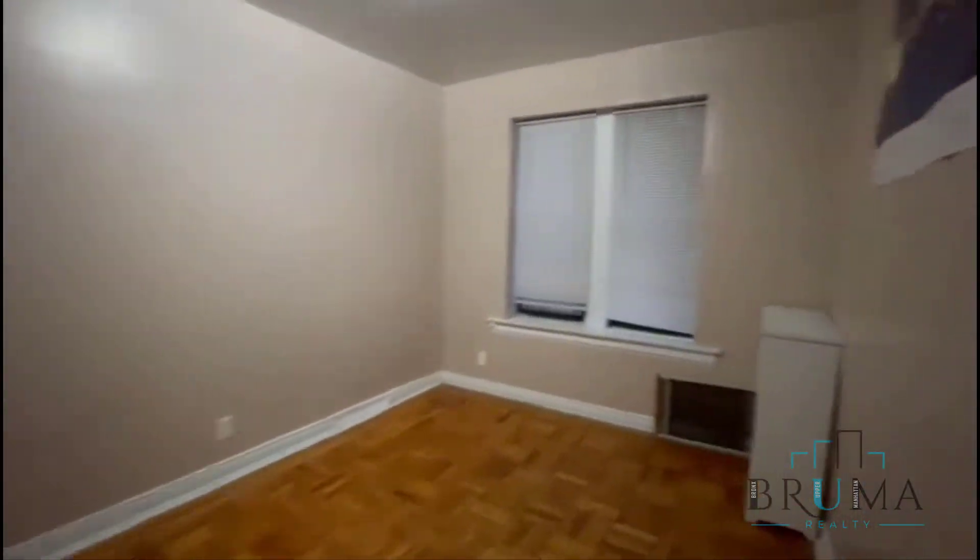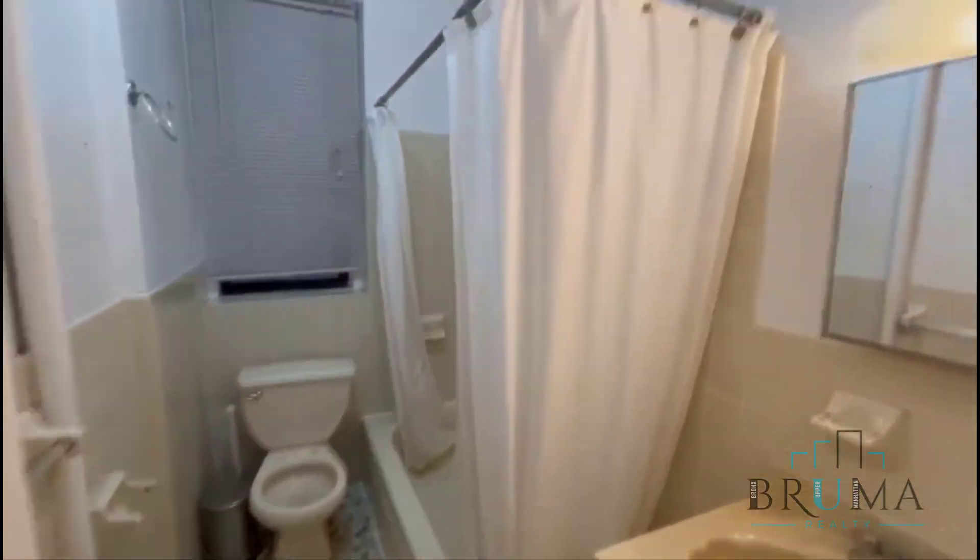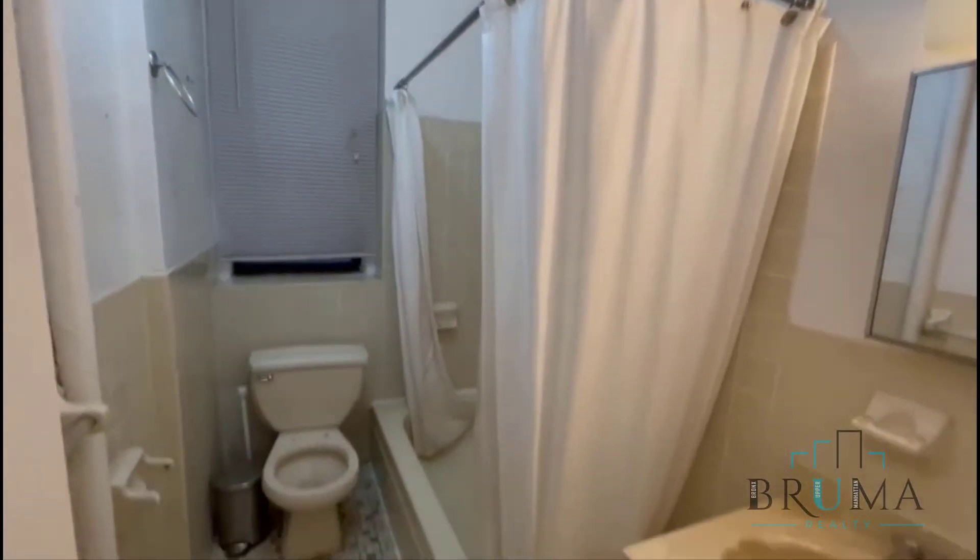Bedroom number two. Two windows here facing the courtyard — king size as well. You've got its own closet, plus another two closets in the hallway near the bathroom window there.